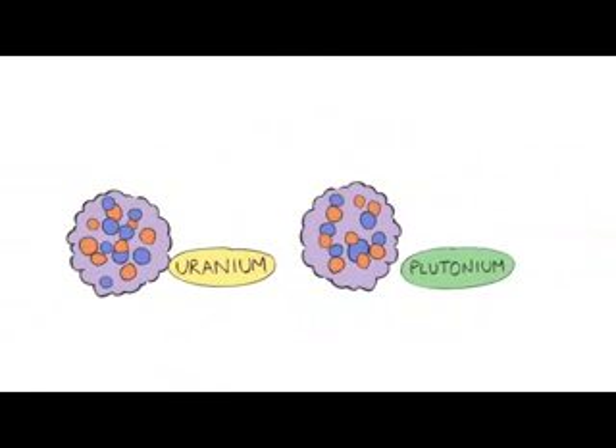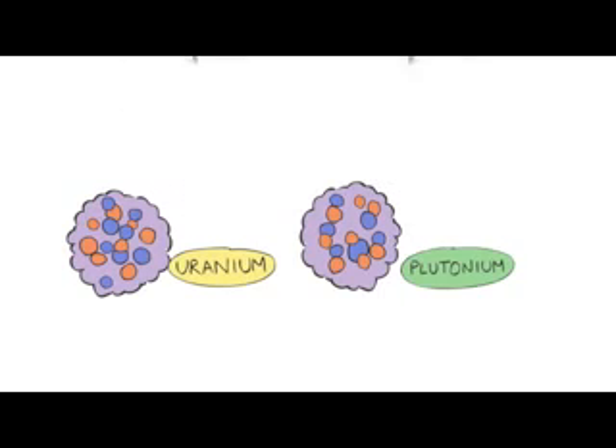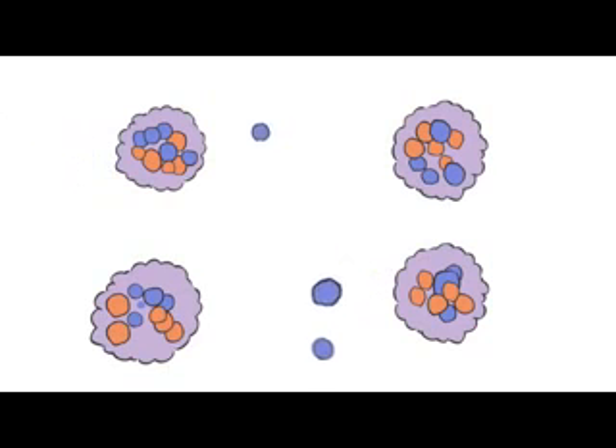In fact, particular isotopes of these elements work best. They are uranium-235 and plutonium-239. They both have large nuclei that split easily when we hit them with neutrons.